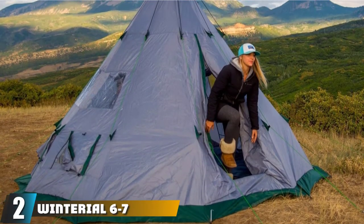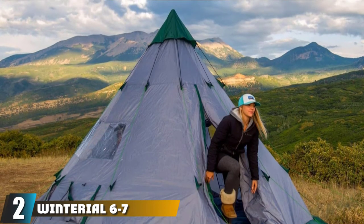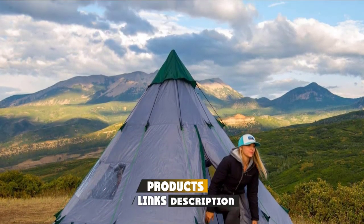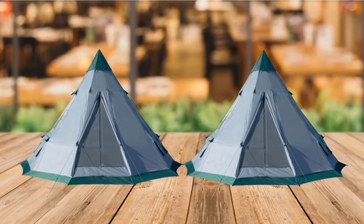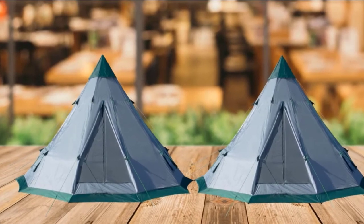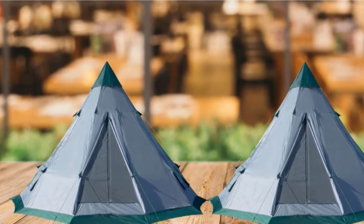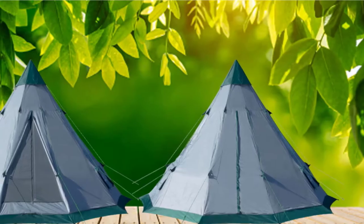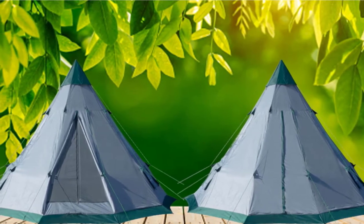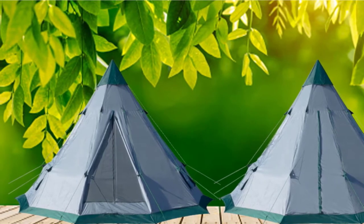Moving on to number 2 with the Winterial 6-7 Person Teepee Tent. The size and shape of the Winterial tent are like what you'd imagine a classic teepee tent, and of course it brings all the good benefits of this type. Made from 210T polyester, this unit provides durable use as well as protection from the elements. It is quite spacious and accommodates 6-7 people with limited gear, and includes a tarp and a waterproof cap for added weather protection.